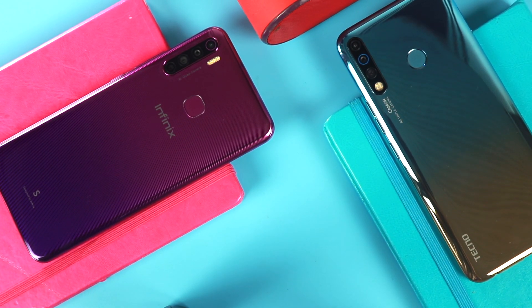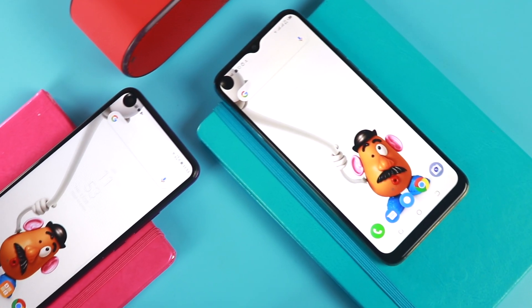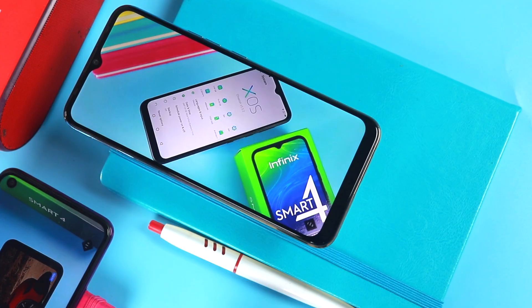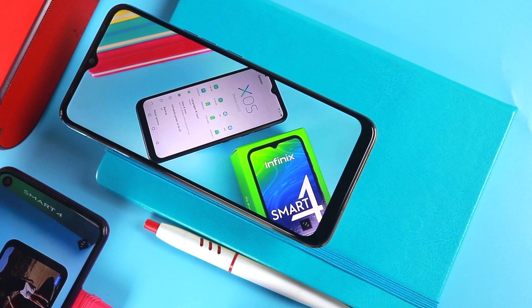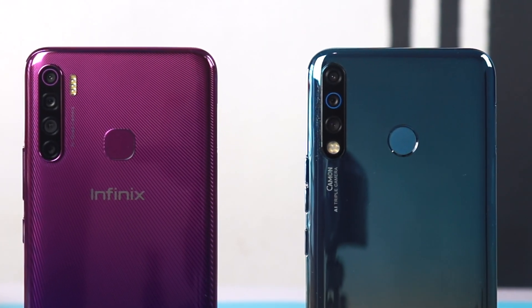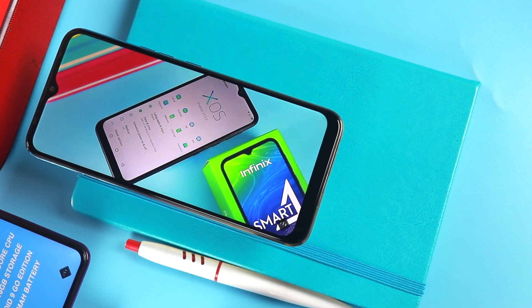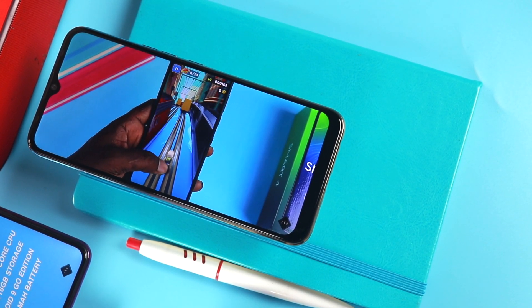In today's video, I'm going to compare the two side by side to see if there are any similarities between them, because they look nearly identical, and to also see which is the best overall device. Both devices stand as flagship devices for each brand, even though they are budget devices — I would say this is the best you can get today from each brand.